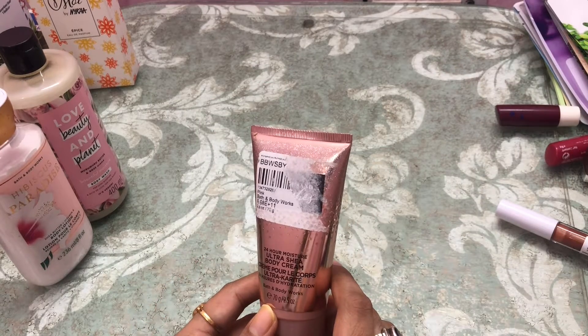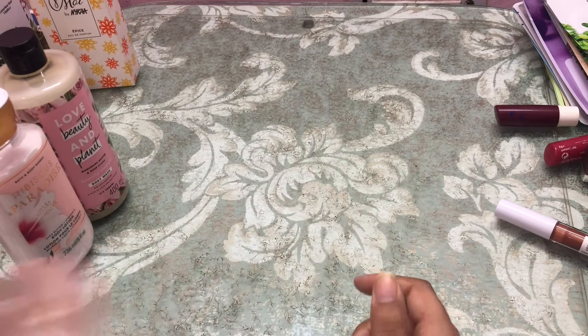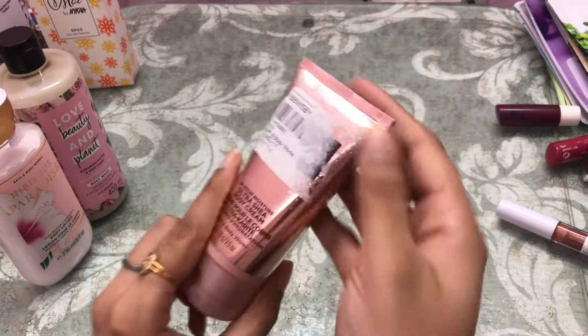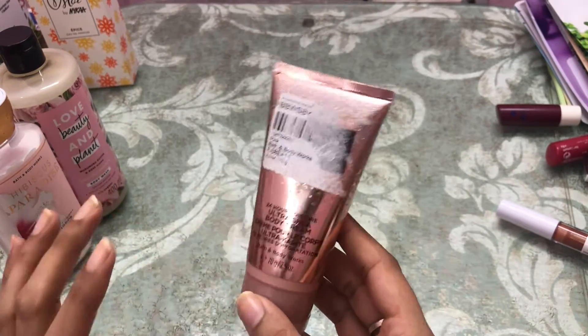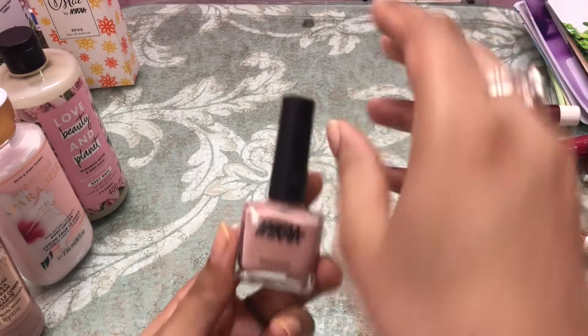This is the Bath and Body Works A Thousand Wishes body cream. It smells very very sweet — I've used it once or twice.